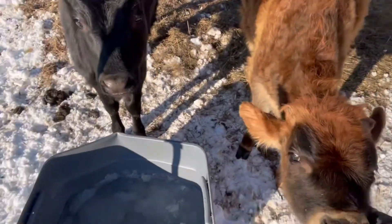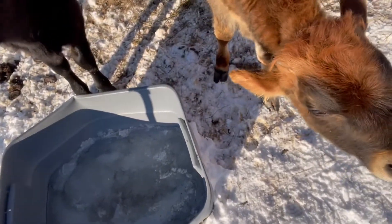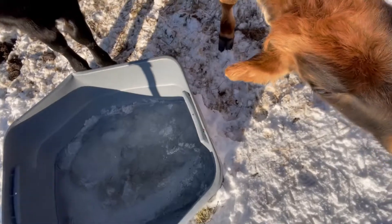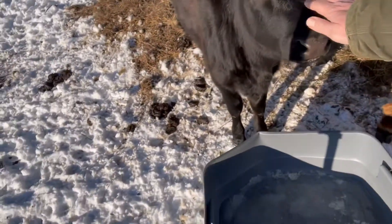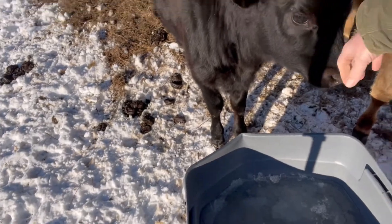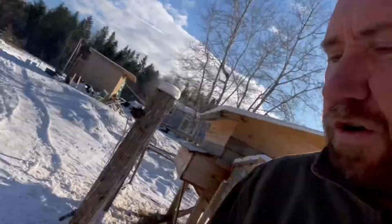You want a chin rub? That's what you want, the chin rub, huh? Yeah, I'll get you guys some fresh water. But yeah, it's winter — it is what it is and it's beautiful up here this time of year. Cold but beautiful.